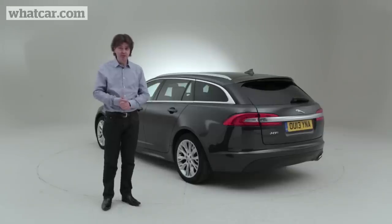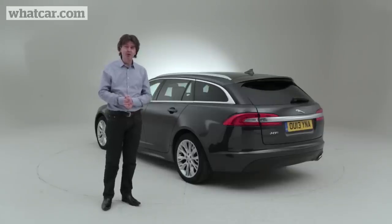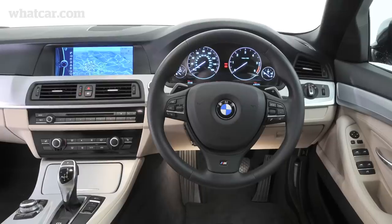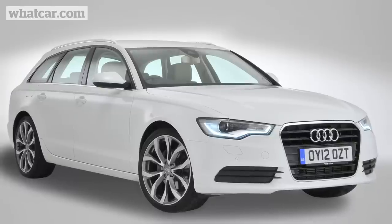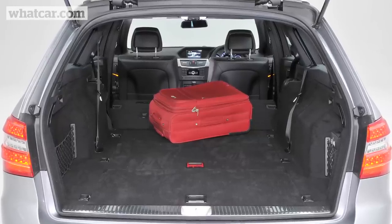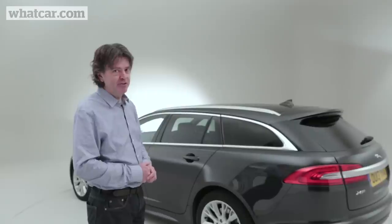And of course there's an elephant in the room with the Sportbrake, in the form of BMW's 520d Touring, which is not only cheaper to buy and to run but better to drive. The Audi A6 Avant is quite fruity as well, and the Mercedes E-Class is as big as Berlin. So is it game over for the Sportbrake then?